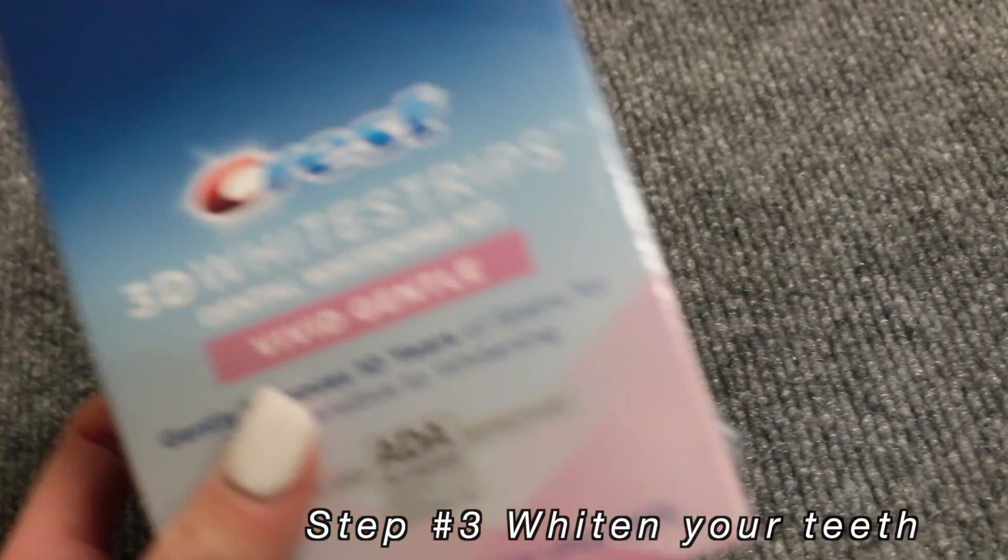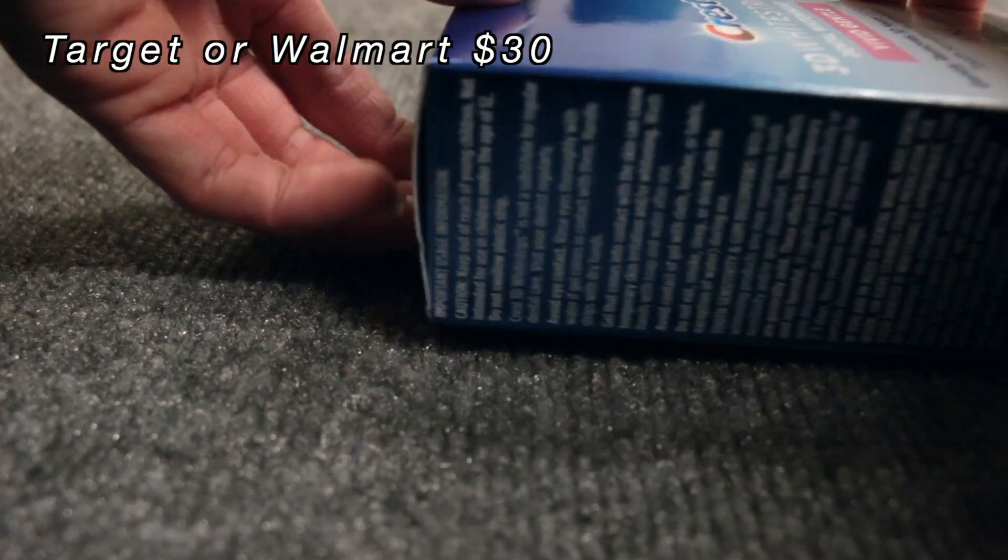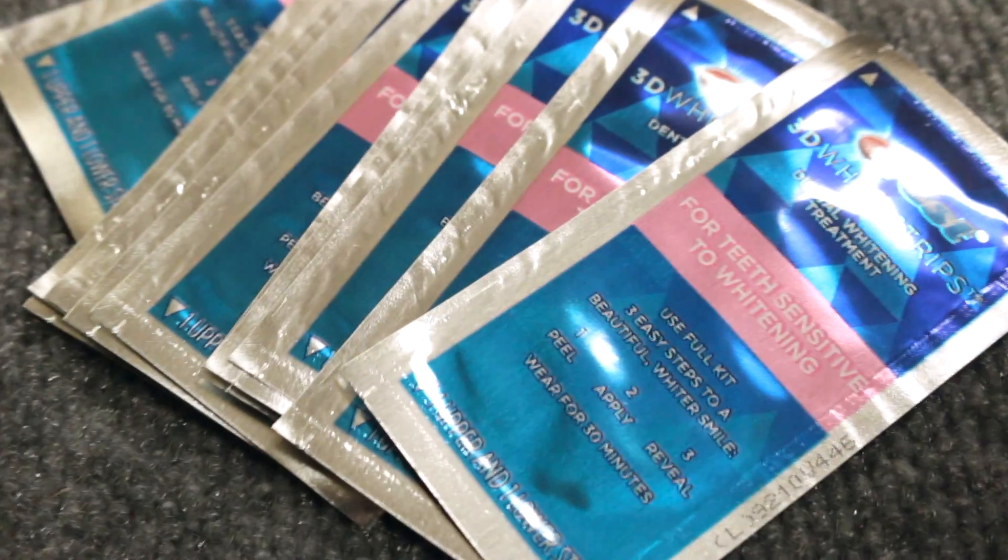My third step is to have white teeth. I think this makes your smile look so much better. I picked up these whitening strips for $30 — these are the Vivid Gentle ones because last time I did these my teeth were a little sensitive to the whitening process.